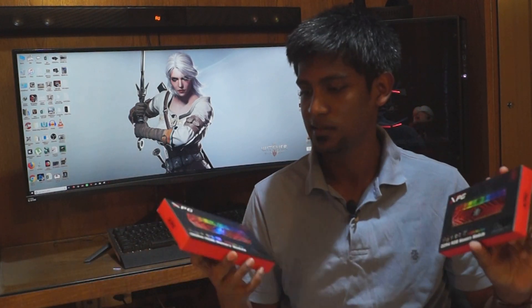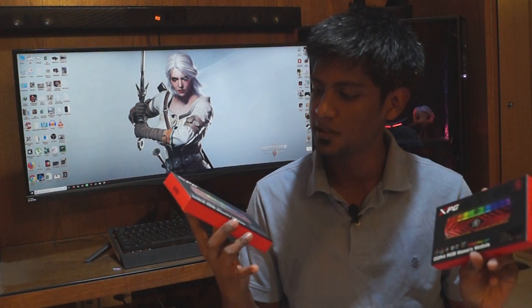Hey guys, so today we are going to review the PC RAM. We have recently marketed the latest ADATA XPG RAM.